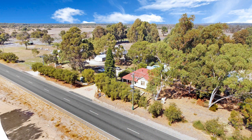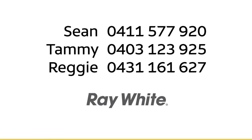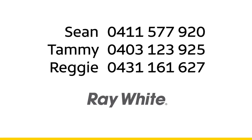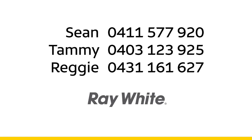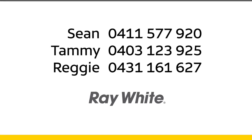All this and more. Call Sean on 041-577-920, Tammy on 0403-123-925, or Reggie on 043-116-1627 for a private viewing, or keep an eye out for the home open times.